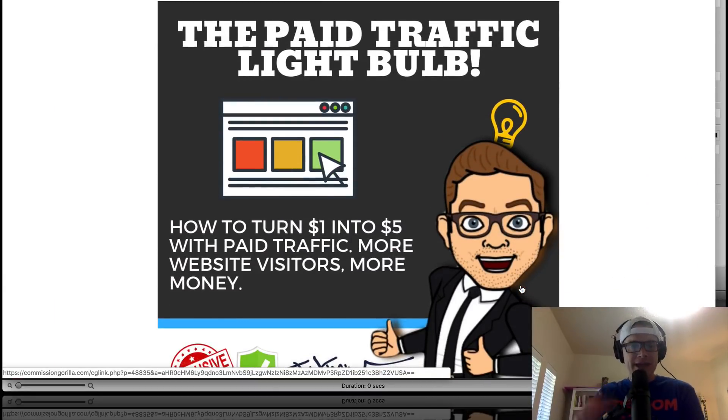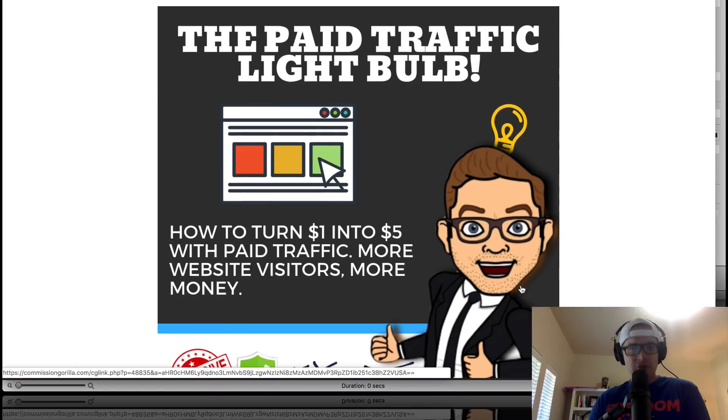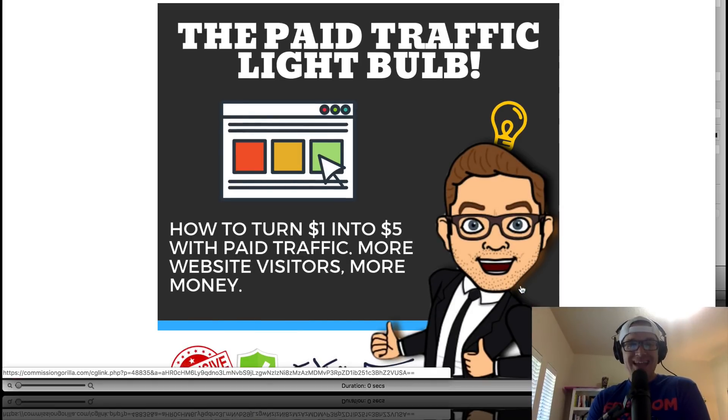Bonus number six is what I call the Paid Traffic Light Bulb. This is really powerful conceptual marketing philosophy — actually more than philosophy, it's actual tactics. This is what separates professional marketers from amateur marketers. $100 million companies use this type of customer acquisition thinking. This is a training by Todd Brown on how to really approach customer acquisition. If you learn this, you can really sell any local business on your services because you'll know what they mainly need: not transactional stuff, but long-term customers.